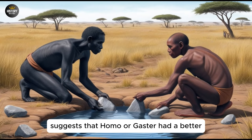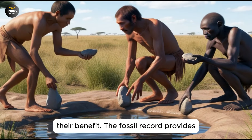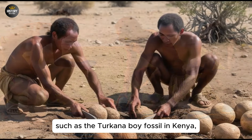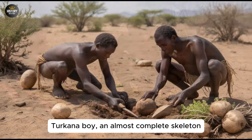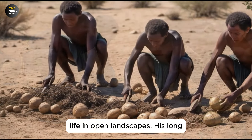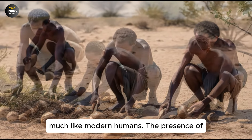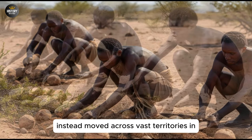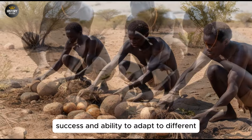It also suggests that Homo Ergaster had a better understanding of the natural world, including the properties of different materials and how to manipulate them for their benefit. The fossil record provides valuable insights into the lives of Homo Ergaster. Notable discoveries, such as the Turkana Boy fossil in Kenya, offer a detailed look at the physical characteristics of the species. The Turkana Boy, an almost complete skeleton of a young Homo Ergaster, reveals that they had a tall, slender body adapted to life in open landscapes. His long legs and narrow pelvis suggest that he was built for walking long distances, much like modern humans. The presence of such fossils in diverse locations across Africa indicates that Homo Ergaster was not confined to a single region, but instead moved across vast territories in search of resources. This mobility likely contributed to their evolutionary success and ability to adapt to different environments.